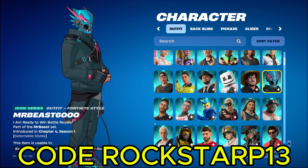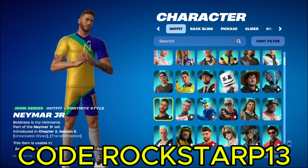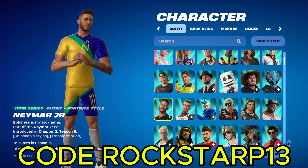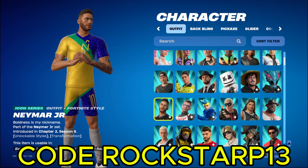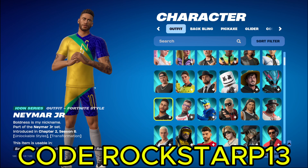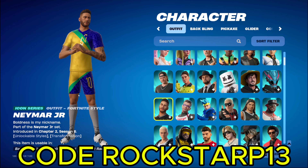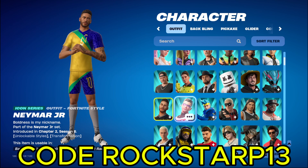We got Neymar Jr. What happened to you, Neymar? I don't watch a lot of football, as the Europeans call it, or whatever. We call it soccer in America, but they call it football. Which actually makes a lot of sense, because you're playing ball with your foot. So it actually does make sense. He's pretty cool. And then we got NickEhThirty. Never back down, never what?